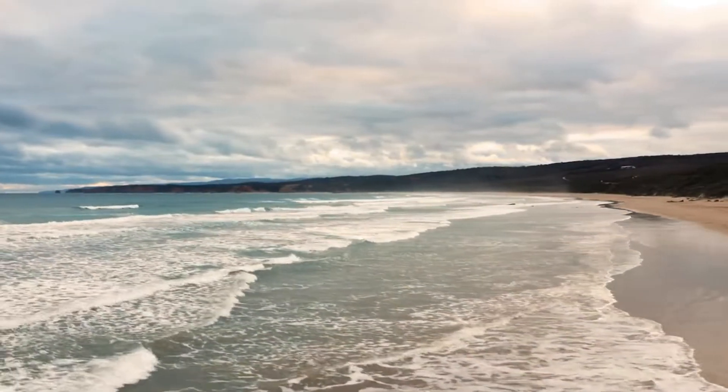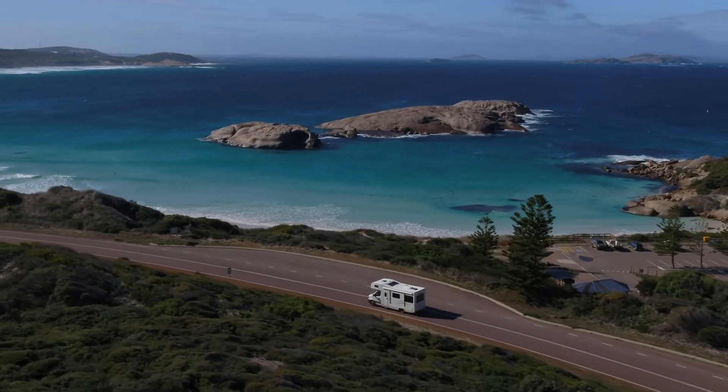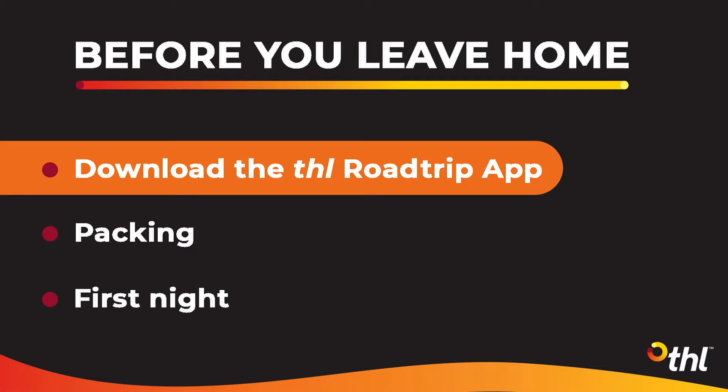Hello, welcome to THL. Congratulations on booking your camper holiday with us. We can't wait to welcome you to one of our branches across Australia. Before you get here, we'd love to give you some handy tips for your camper holiday, as well as take you through what to expect at the branch when you arrive to pick up your camper.